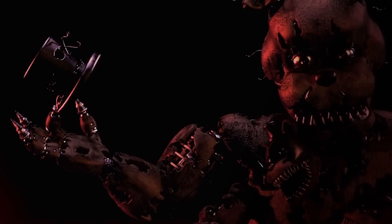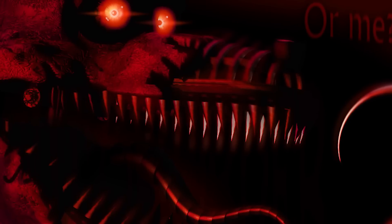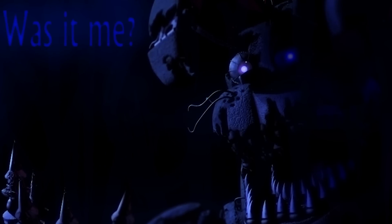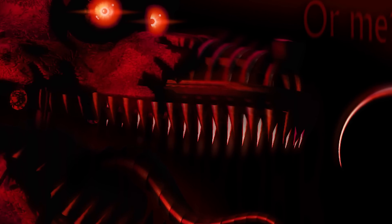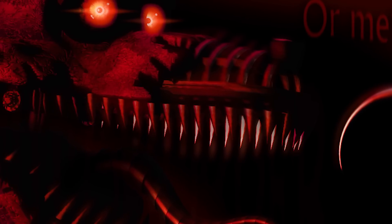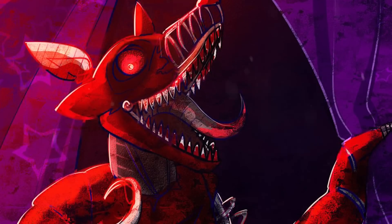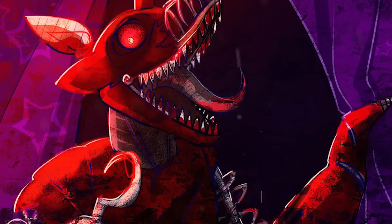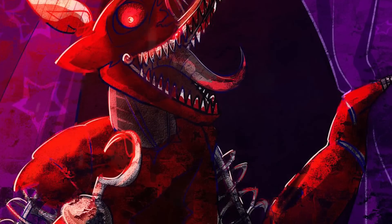The first fact is: did you notice that the camera moves closer to the animatronic with every new teaser? In Freddy's teaser we've seen his chest, at Bonnie's teaser we've seen his hand, at Chica's teaser the hand is gone, and at Foxy's teaser we can see only its face. Maybe we are moving closer to the mystery of the Bite of 87 and are literally very close to the true answers. Or maybe it's just a coincidence and Scott decided to put the camera closer for no reason.